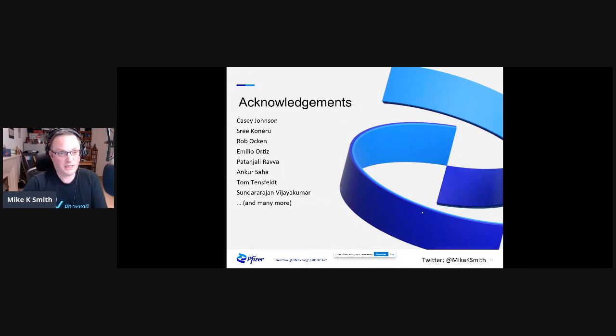With that, I'm going to finish and acknowledge the great work of the Pfizer colleagues who've helped develop and support these systems. Thanks very much.